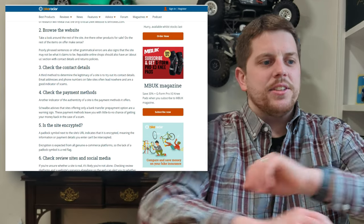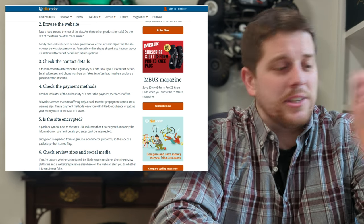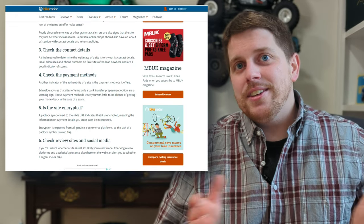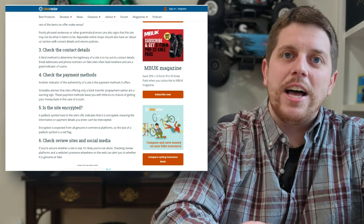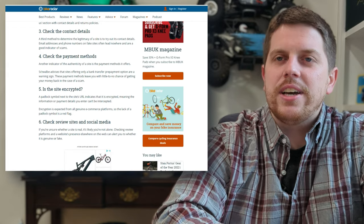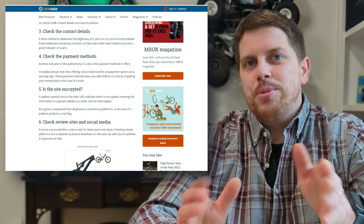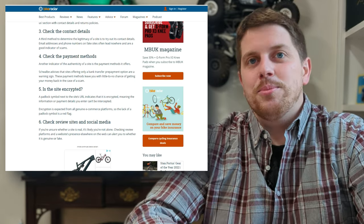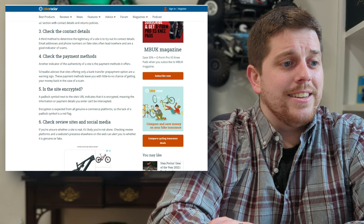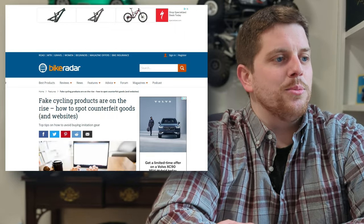Check the payment methods — some of these places are looking for weird ways of payment. Definitely don't Cash App on somebody's website. Check whether the site is encrypted. Cheap knockoff websites will be done in a flash because they also know they go away in a flash. And finally, check the review sites and social media. It's not uncommon when somebody spoofs a website that they also spoof their social media accounts. Buyer beware — buy from trusted sources or even better, your local bicycle retailer.